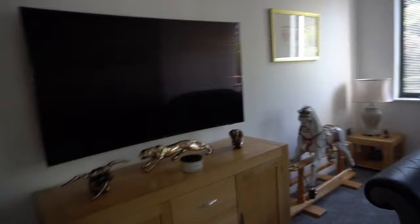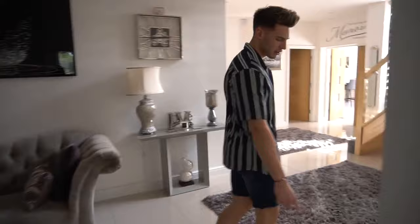You can see the curved TV there. Laura's filming as well, so if the filming's not on point she's going to be getting demoted. We've got two dogs as well — Roxy.